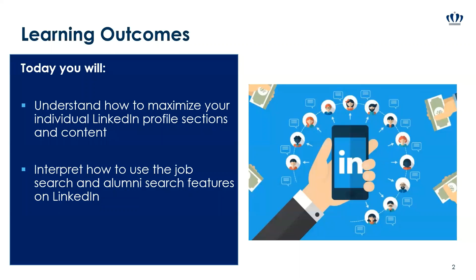Today you will learn how to maximize your individual LinkedIn profile sections and content, and how to use the job search and alumni search features on LinkedIn, which are really helpful.